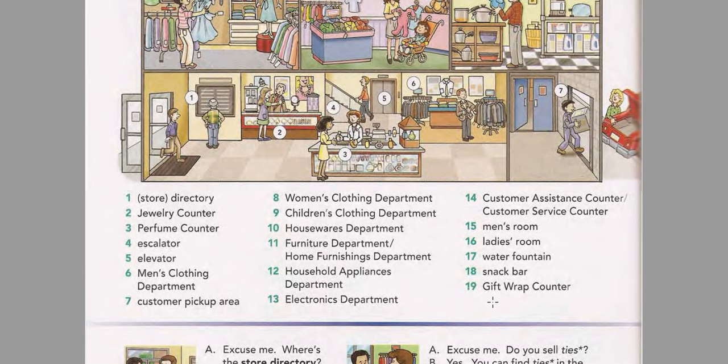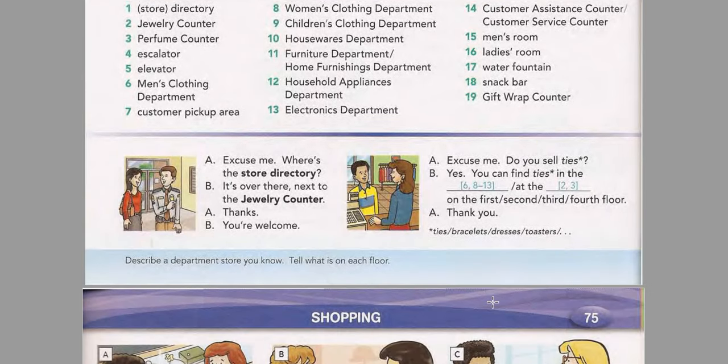Page 74 Model Conversations. Listen and practice the first conversation. Excuse me, where's the store directory? It's over there, next to the jewelry counter. Thanks. You're welcome. Now listen and practice the second conversation. Excuse me, do you sell ties? Yes, you can find ties in the men's clothing department on the first floor. Thank you.